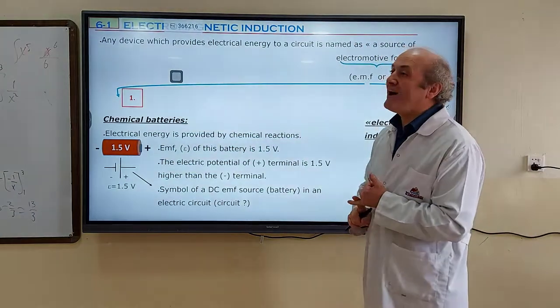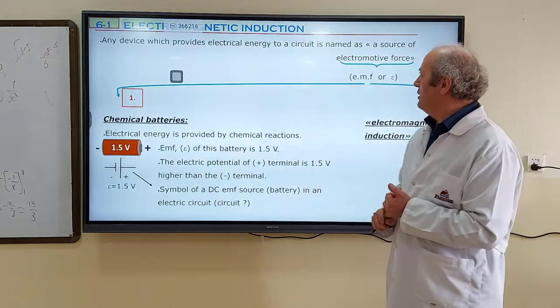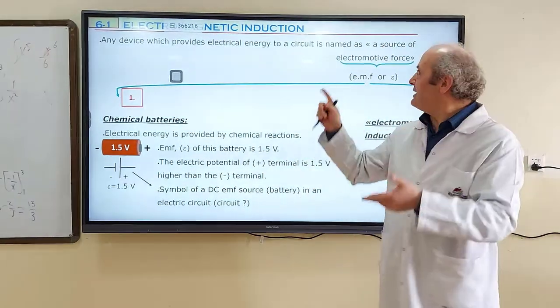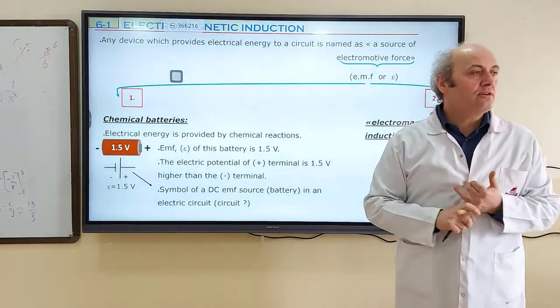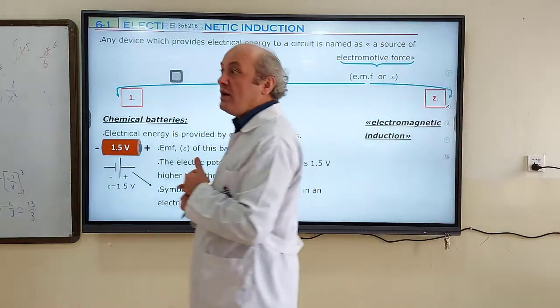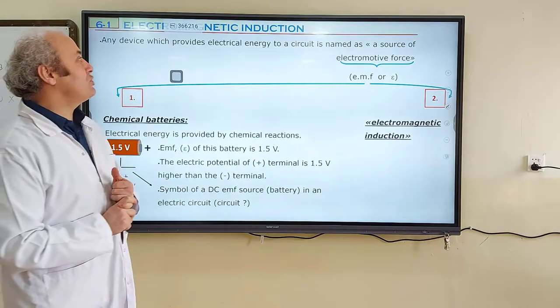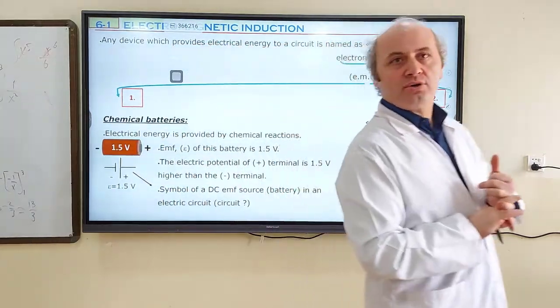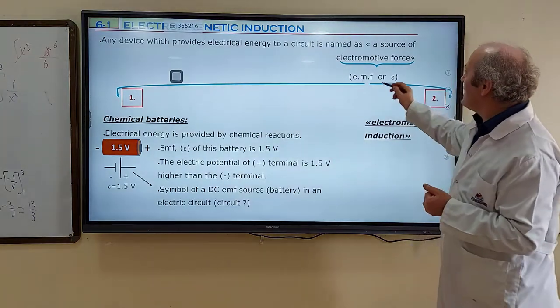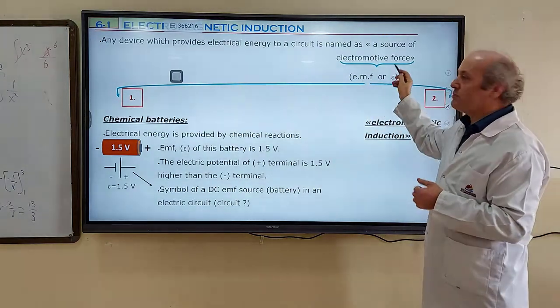Any device which provides electrical energy to another device is called a source of electromotive force, represented by EMF — electromotive force.